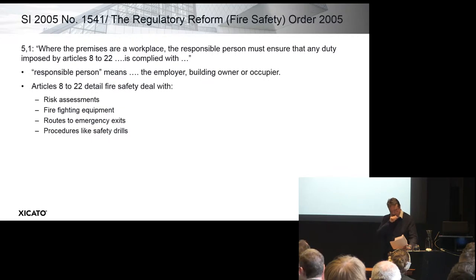The statutory instrument itself begins with the requirement that where the premises are a workplace, the responsible person must ensure that any duty imposed by Articles 8 to 22 is complied with. The responsible person is actually the employer, or the building owner, or occupier themselves — they have the legal responsibility.